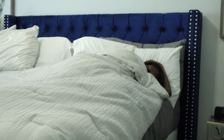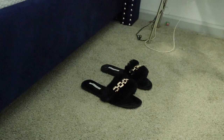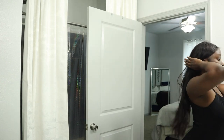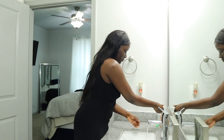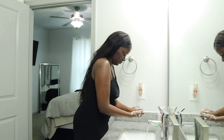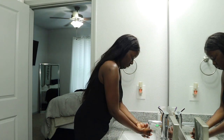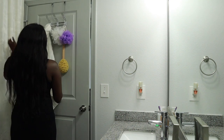Good morning, welcome back to my channel. Today I'm going to do my morning routine. As you guys know, if you follow me on Instagram, I do go to the gym every morning, but this morning I decided to skip that because I'm almost done with my course. I'm going to start off by washing my hands — every morning I wash my hands because you sweat throughout the night and you don't know what's going on with your hands before you touch your face.